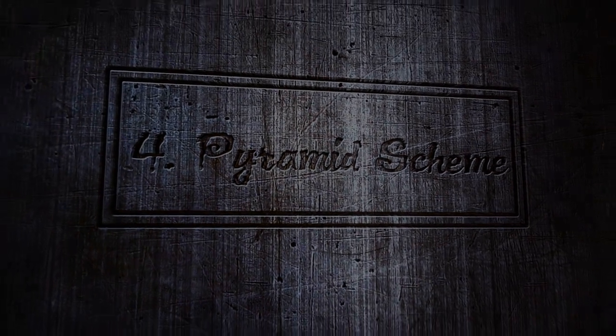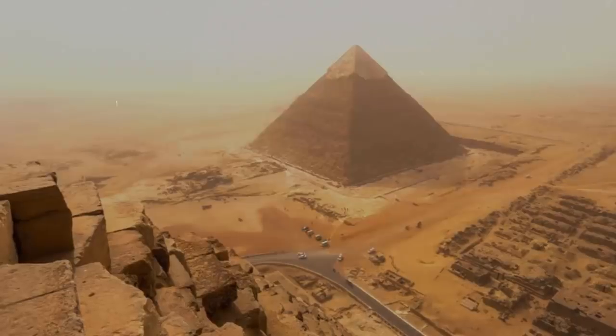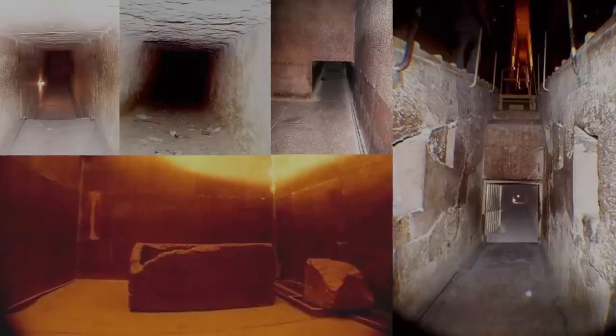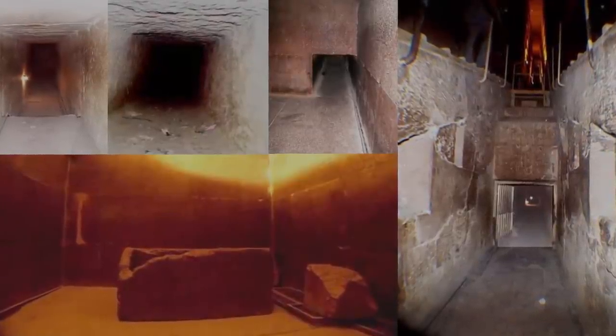Pyramid Scheme: The Great Pyramid of Giza, constructed in Egypt around 2500 BCE, contains numerous hidden passageways and secret chambers. Mysterious narrow shafts led from the king's and queen's chambers deep into the interior of the pyramid. For years, researchers had been prevented from exploring the depths of the shafts by stone doors secured with copper pins.